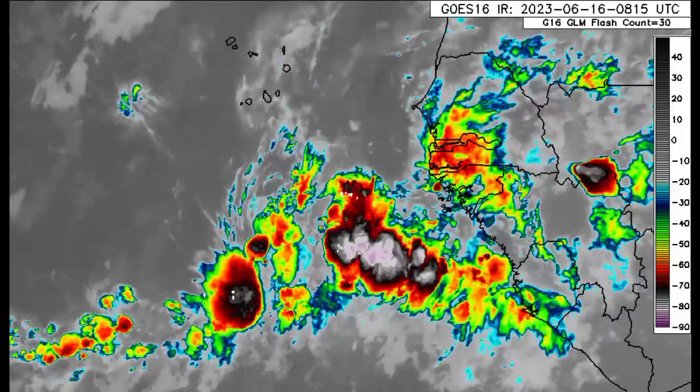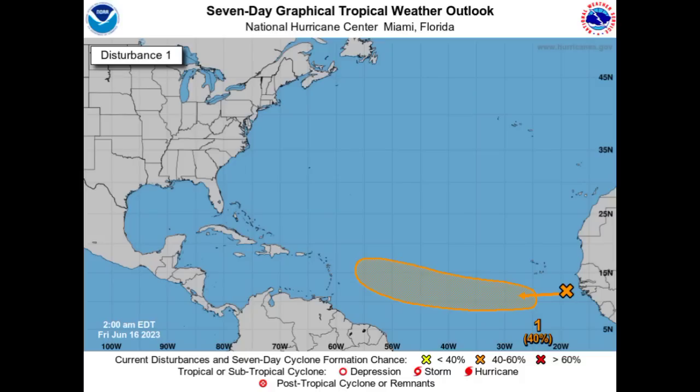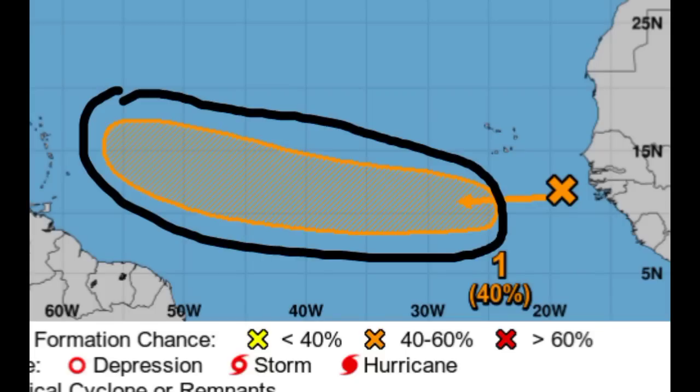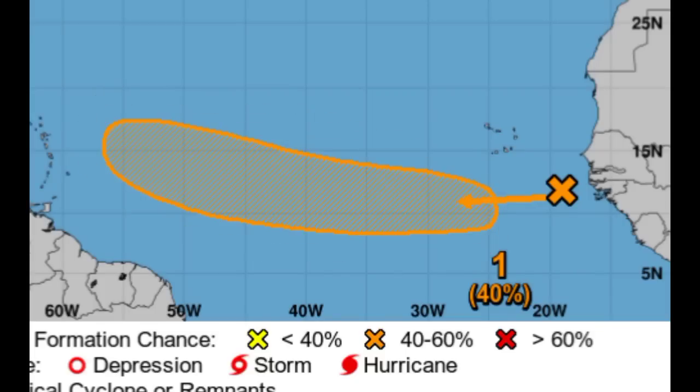Let's go on to what the National Hurricane Center has to show. Looking at the seven-day graphical tropical weather outlook, we can see this is now highlighted in orange, which indicates a medium chance of development — a 40% chance. This is as of 2 a.m., so maybe by the 8 a.m. or even the 2 p.m. update later today, the chance could increase to maybe 50%. Imminent development is not expected, as that arrow points to the shaded area where we can start to see more development of those showers and thunderstorms.